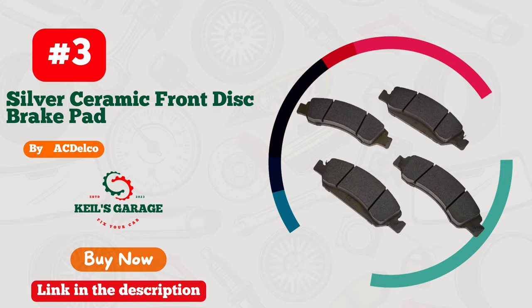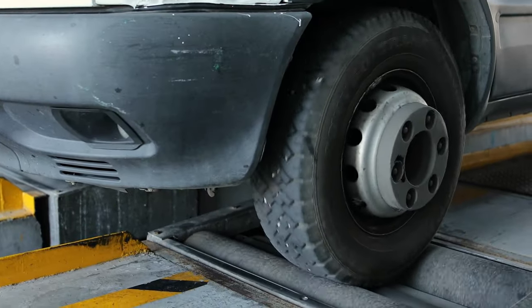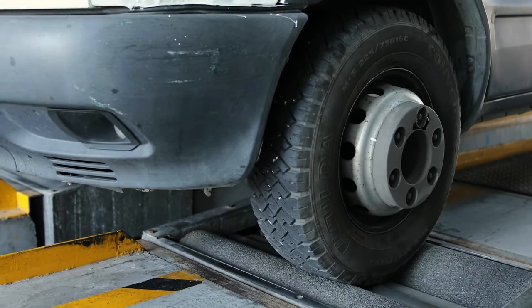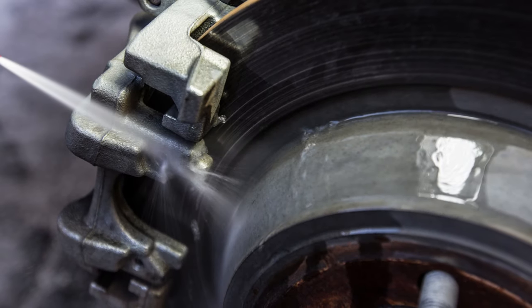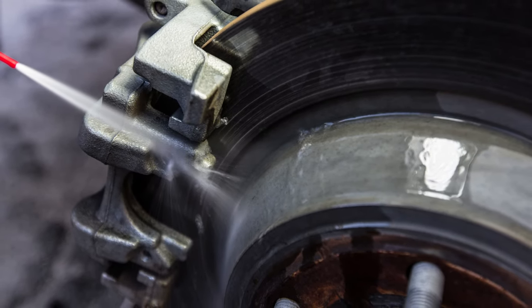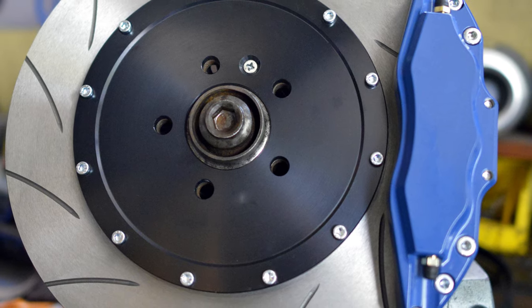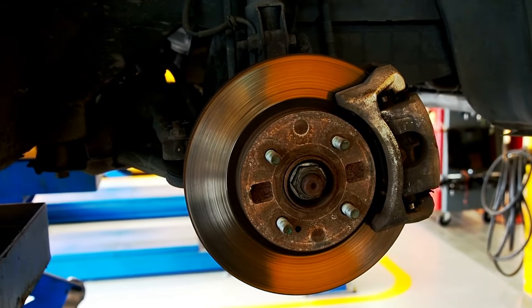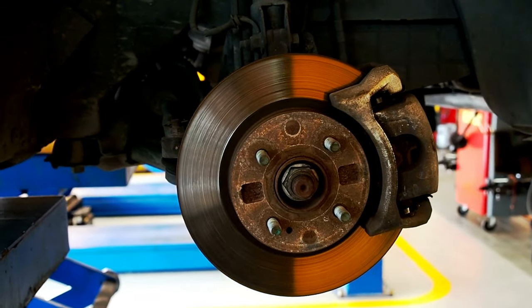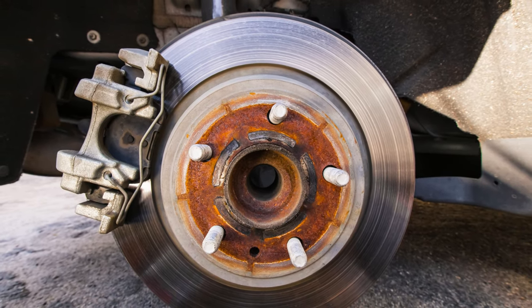Number 3: Actelco Brake Pads — the ultimate dust-free solution. Revolutionize your driving experience with Actelco Brake Pads. Say goodbye to annoying dust build-up and embrace a cleaner, smoother ride. These pads deliver unparalleled performance without compromising on safety. Unleash the full potential of your car with Actelco's cutting-edge technology. Upgrade now for a brake transformation that'll leave you impressed. Elevate your driving standards with Actelco — the top choice for a dust-free, worry-free drive.